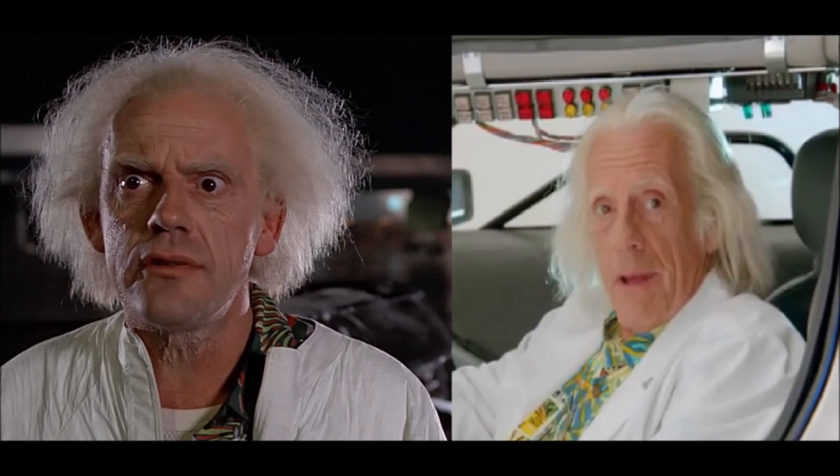For the last one, we have Emmett Brown, played by Christopher Lloyd in Back to the Future. This is very accurate to the way Lloyd would end up looking in the future — to the point where, for the Back to the Future 2015 commercial, there really wasn't any need for makeup apart from changing the hair color. His face does look kind of saggy compared to him in the movie, but it's still very good.